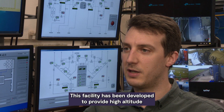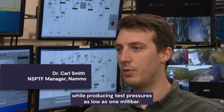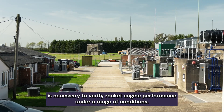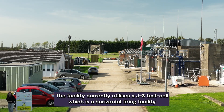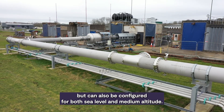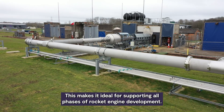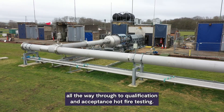This facility has been developed to provide high altitude testing capabilities for engines up to 1.5 kN of thrust, while producing test pressures as low as one millibar. This high altitude capability is necessary to verify rocket engine performance under a range of conditions. The facility currently utilises the J3 test cell, which is a horizontal firing facility able to operate not only at high altitude, but also configured for sea level and medium altitude. This makes it ideal for supporting all phases of rocket engine development, from early stage verification all the way through to qualification and acceptance hot fire testing.